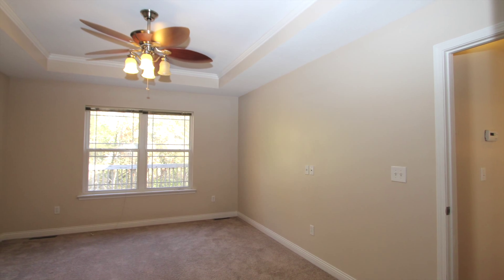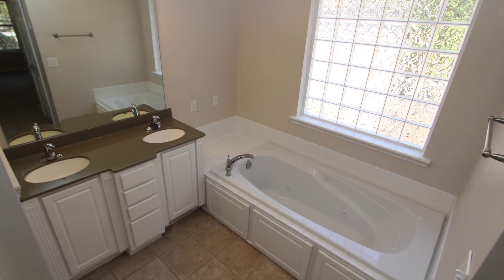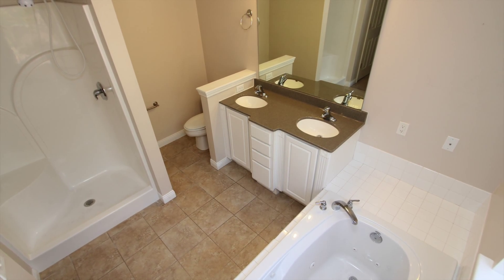Welcome to this enormous master bedroom. And our master bathroom proudly boasts a garden tub, a stand-alone shower, and stone countertops.